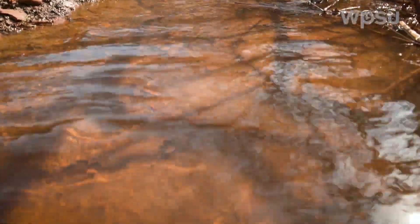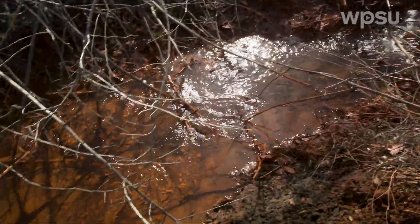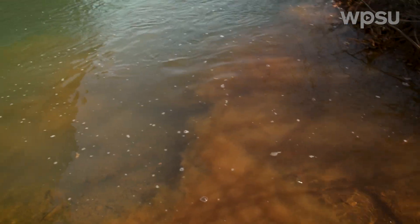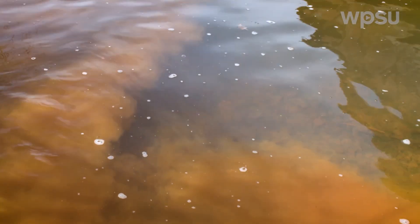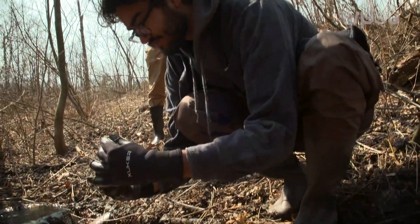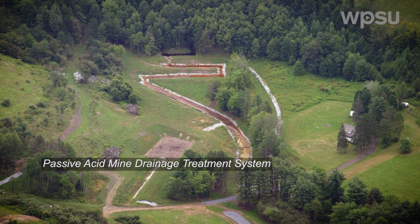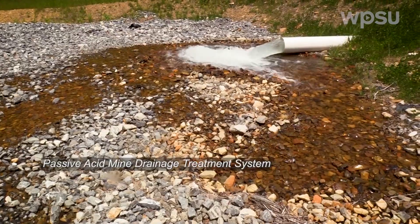What happens in coal mines is the pyrite, or iron sulfide minerals associated with the coal, get oxidized to form sulfuric acid. That sulfuric acid dissolves rocks around it and gives you the iron, aluminum, and manganese. The challenge is to make acid mine drainage able to support life again — we have to raise the pH and get metals to fall out of solution as precipitates that we can then dispose of safely.